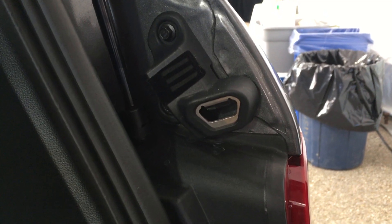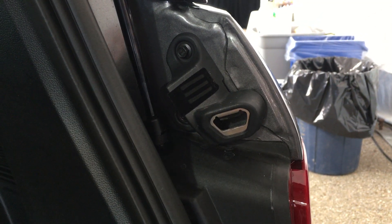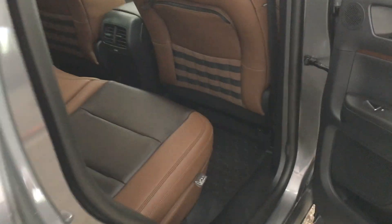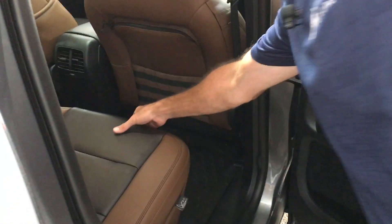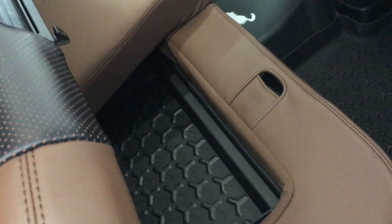Every Bronco Sport gets a nifty bottle opener. What is unique to the Bronco Sport Badlands series is the rear seat, which has additional storage space that allows someone to put their dirty hiking boots, dirty gloves, or whatever else in there without getting the rest of the vehicle dirty.